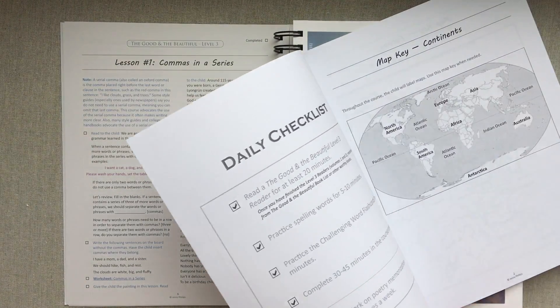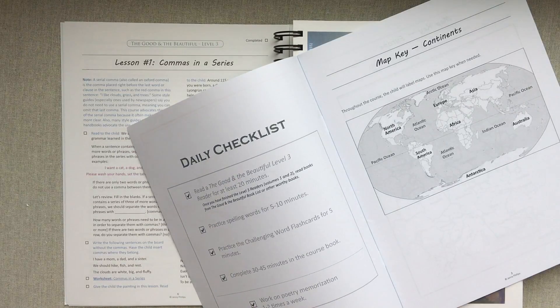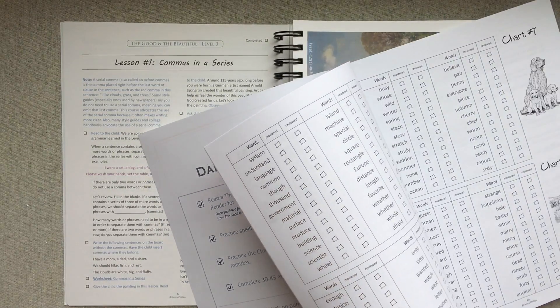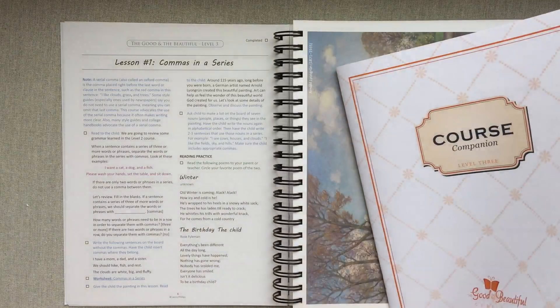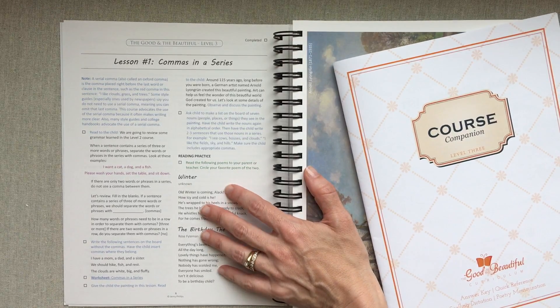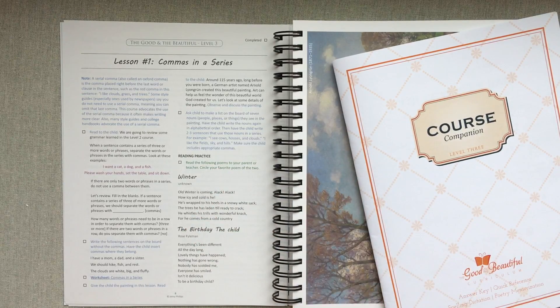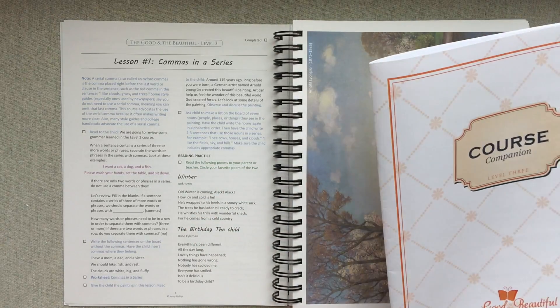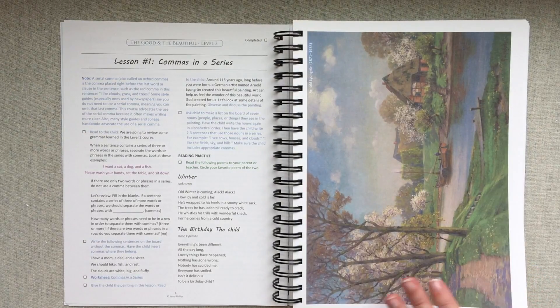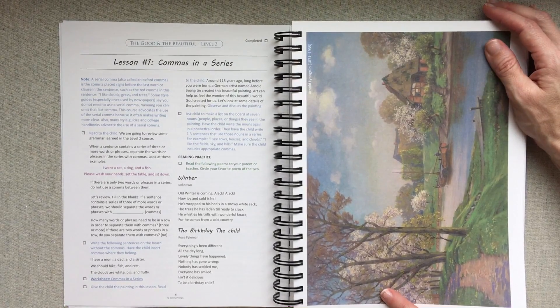The course companion is your companion for the whole year — it includes a glossary of terms like adjective, adverb, articles, so you don't have to Google anything or flip back through the big book. I love that it's small and easy to use. It also has a daily checklist. I should mention that for this grade level they don't give you a separate answer key, since they explain lessons so well the parent should know the right answers — starting at the next level they do include a full answer key.